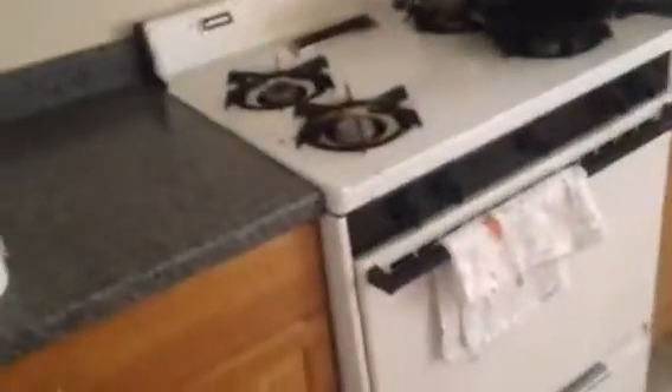That doorway leads you into the kitchen slash dining nook. So here's the kitchen — nice tile floors, lots of cabinets, gas range, and then your little dining nook.